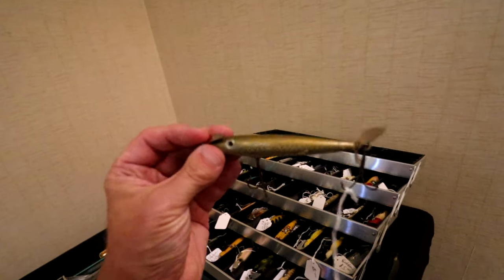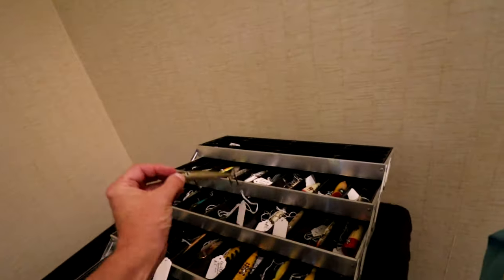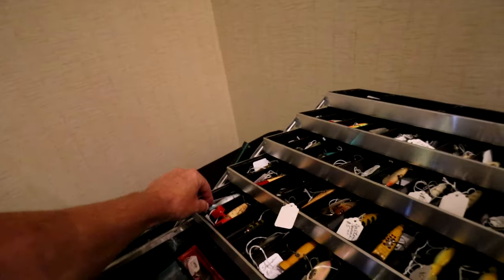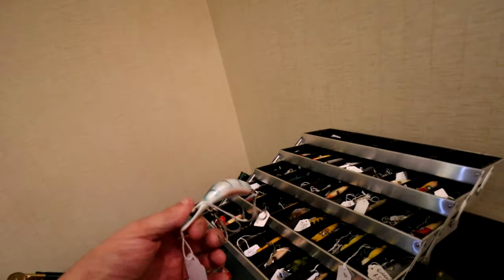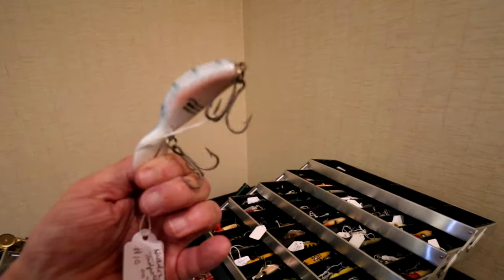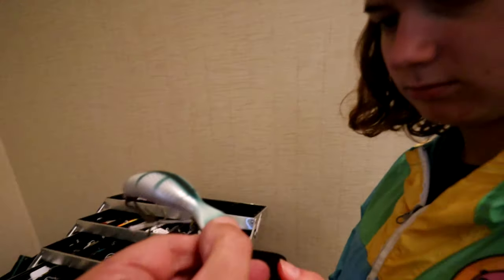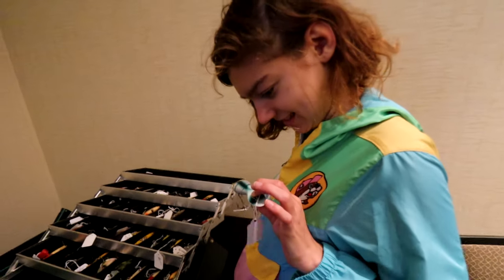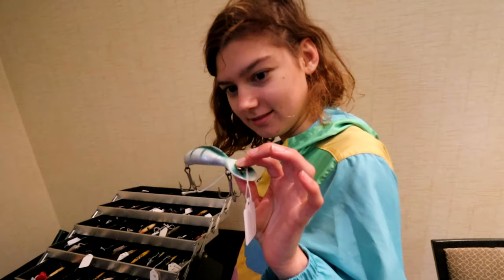Some sort of spy bait there. Oh, this one's pretty — that's a Tad Polly, 10 bucks for that guy. Look at that, Caroline — kind of matches your jacket, isn't that neat? Kind of does. That's pretty cool.